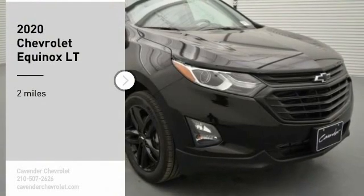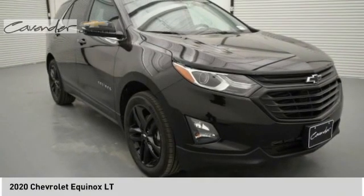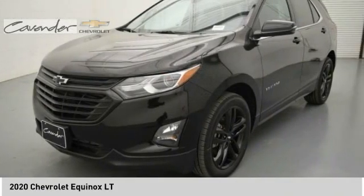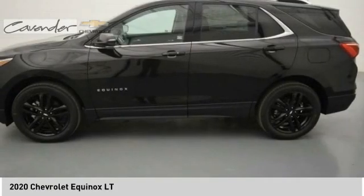Looking for the right vehicle? Check out the 2020 Equinox. Fuel efficiency, safety and value equals the Chevy Equinox.